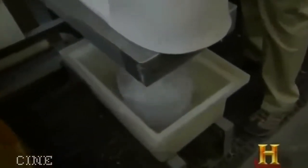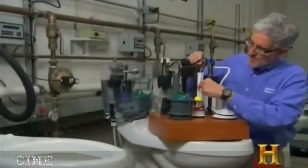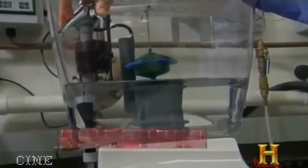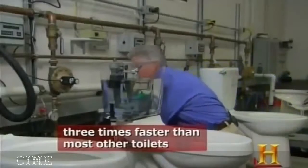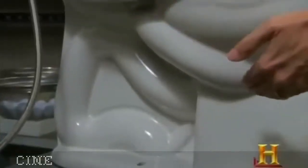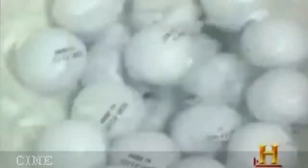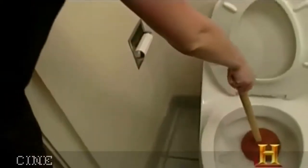Why does the Champion 4 prevail where other toilets fail? A typical flush valve is roughly two inches in diameter, a high-performance toilet may have a three-inch flush valve, but the Champion 4 has a four-inch diameter accelerator flush valve — allowing water to leave the tank at a very rapid rate. The Champion 4 also has a trapway two and three-eighths inches in diameter, the largest available, while most toilets have just a two-inch trapway. That extra three-eighths of an inch can make all the difference between flushing success and failure.